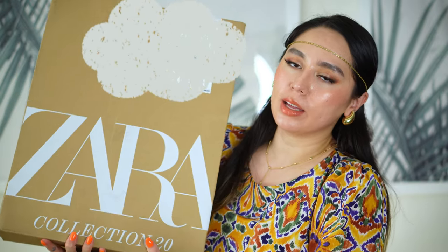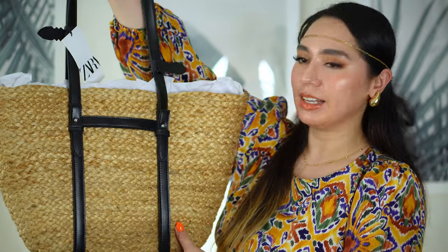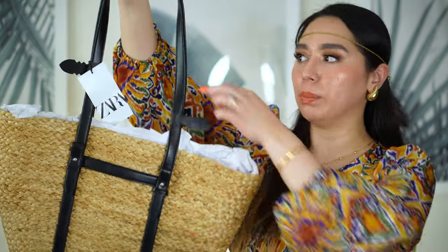I'm still deciding whether to keep the eye massager or return it — I'll probably make a review video. Next, this bag is from Zara. I've been eyeing it since it first came out and never got it, but Zara had a sale. It's a wicker basket bag with black faux leather handles. I have a similar one from H&M but it bounces a lot and isn't very sturdy. This one is more sturdy and less bouncy, it was on sale, so I caved — I'm happy and I'll probably wear it all summer.